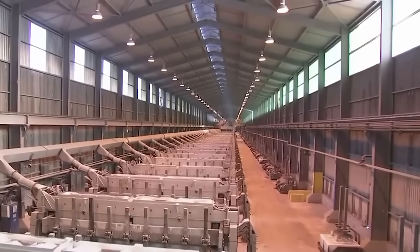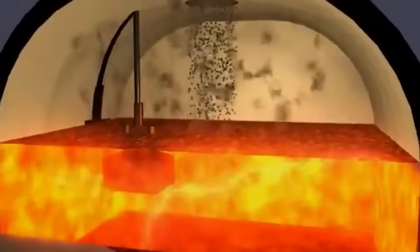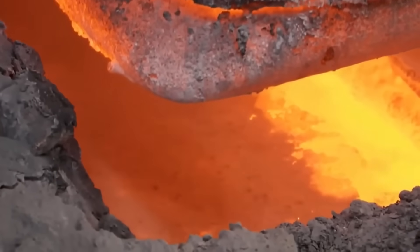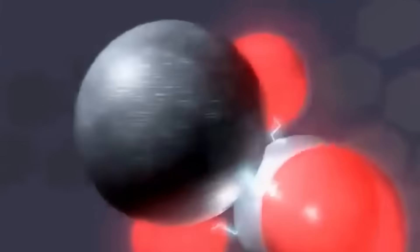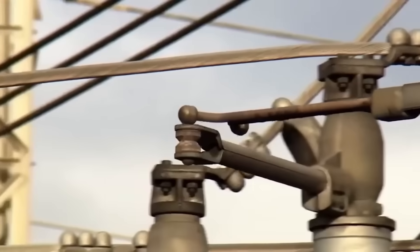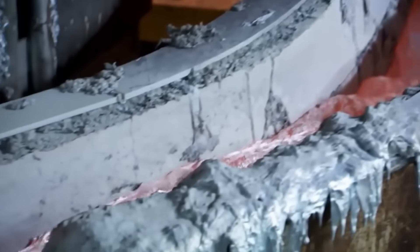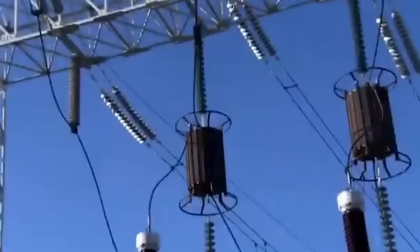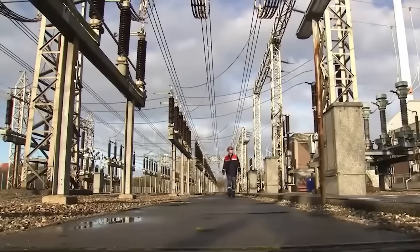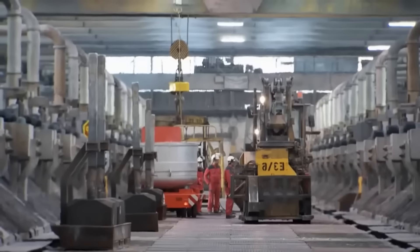The extracted alumina is placed on conveyor belts and introduced into large electrolytic cells containing molten cryolite. Cryolite lowers alumina's melting point from 2,050 degrees Celsius to about 950 degrees Celsius. To obtain pure aluminum, the oxygen atoms that strongly bind it must be separated — a process requiring an enormous amount of electricity. That's why aluminum is often called solid electricity, as its production consumes vast amounts of energy. Approximately one-third of the cost of a kilogram of aluminum comes from electricity consumption, and the plant consumes more than 340 megawatts annually.